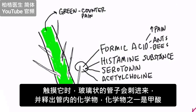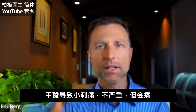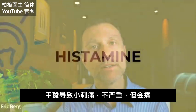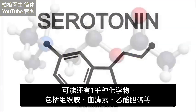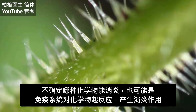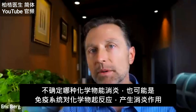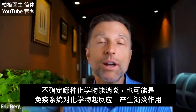One of those chemicals is formic acid, which is the same thing ants inject when they bite you, giving that stinging sensation — the same as a bee sting. The formic acid can cause a little bit of stinging pain. There's also histamine substances, serotonin, acetylcholine, and probably a thousand other chemicals. They don't know exactly which chemical creates the anti-inflammatory effect, but it could even be your own immune system reacting to these chemicals and reducing inflammation that way.